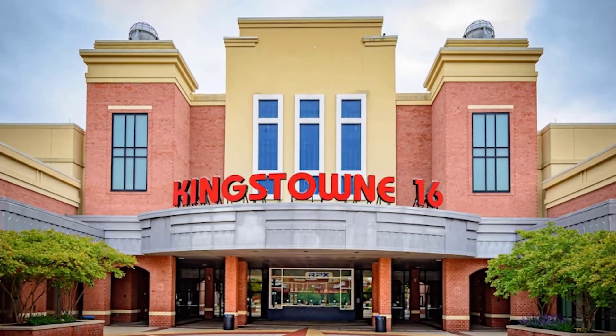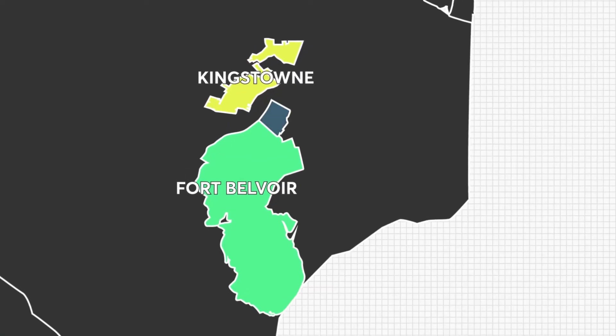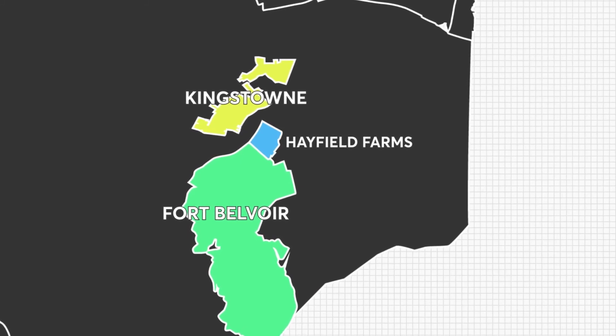Another thing that makes Kingstown special is the entertainment options available in the area — we have a movie theater and a strip mall called the Kingstown Town Center. Having all these creature comforts close by means you don't have to go far for basic needs or light entertainment. Kingstown also has quick access to the interstate and a metro station. Homes in Kingstown proper were built in the mid to late 90s and mostly consist of townhouses, though there are pockets of single-family homes. Hayfield Farms is another popular location in the Greater Kingstown area where you get a substantially larger lot.